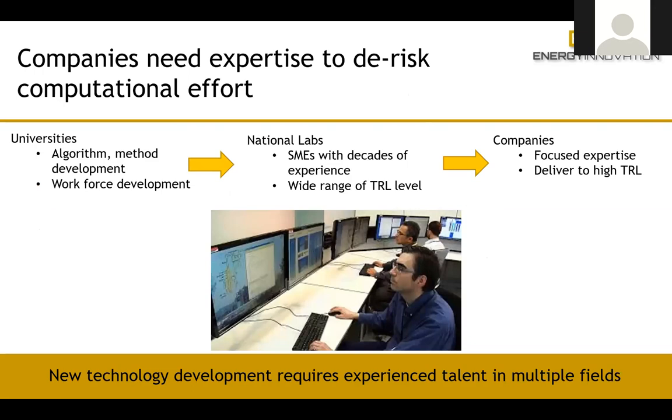We work within an ecosystem. Universities are part of that ecosystem, whether developing new algorithms or doing workforce development. The national laboratories have folks who have literally spent their entire careers on this type of methodology, developing it over time and becoming true experts. They work at a very high technical readiness level, from basic code development all the way up to production work. Companies then need to go further with technical readiness to get these things out and make money.